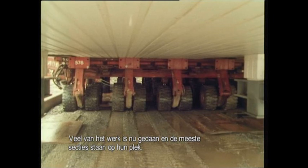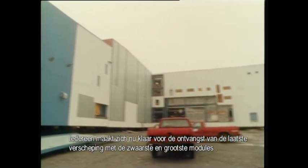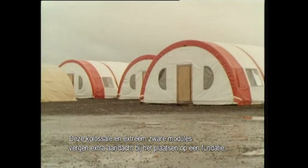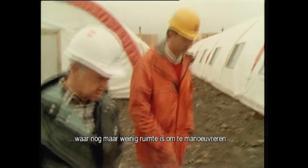Much of the work has now been done. Most of the modules are in place. Everyone now prepares for the arrival of the last shipment, bringing the largest and heaviest modules. Apart from the huge size and colossal weight, the accurate placing of these modules on a site which has been largely built up requires extra attention.